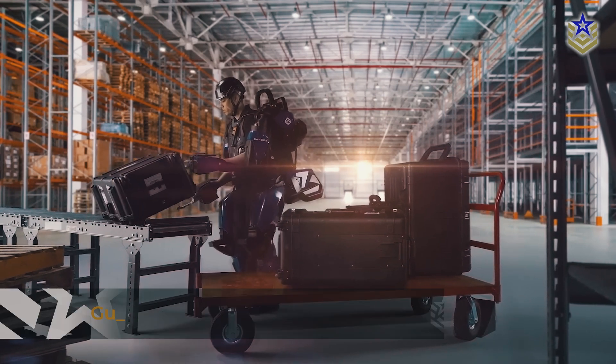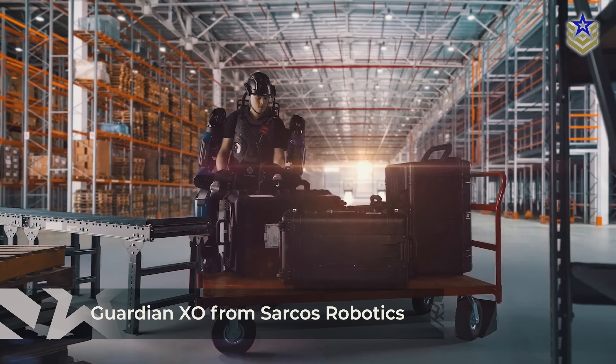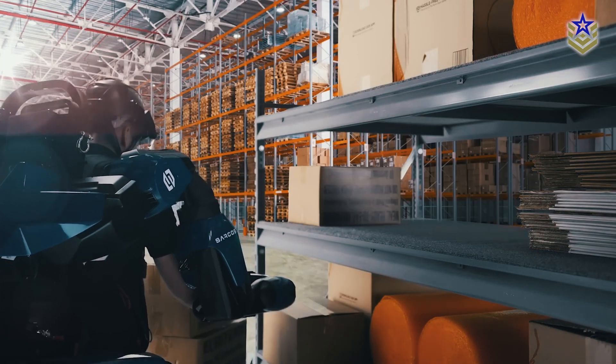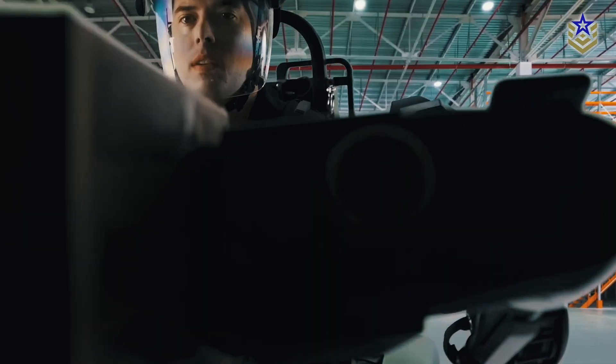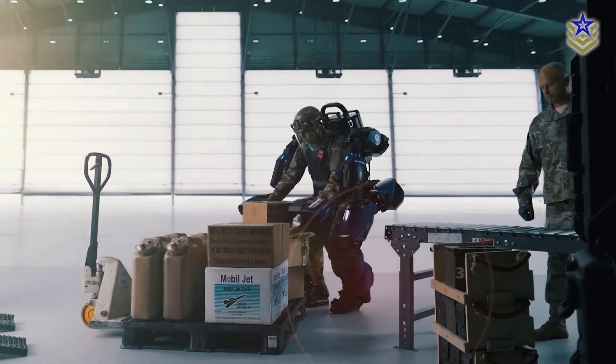Another major development in the U.S. is the Guardian XO, a full-body powered exoskeleton from Sarcos Robotics. Unlike Onyx, this system provides full-body support, enabling soldiers to lift up to 90 kilograms with minimal effort. While still being refined for military use, the Guardian XO has been tested for logistics and maintenance operations, where reducing strain on personnel is critical.